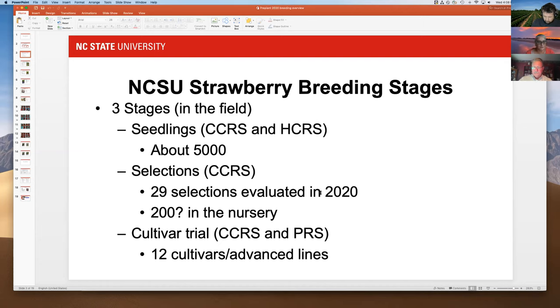We have about 200 others in the nursery that we keep for crossing and other purposes. We had a cultivar trial at both Clayton and the Piedmont Research Station in Salisbury. We were only able to harvest the full trial at the Piedmont Research Station — I'll share that data. I could only go to Clayton at the first part of the season, so we don't have the full replicated data from there.